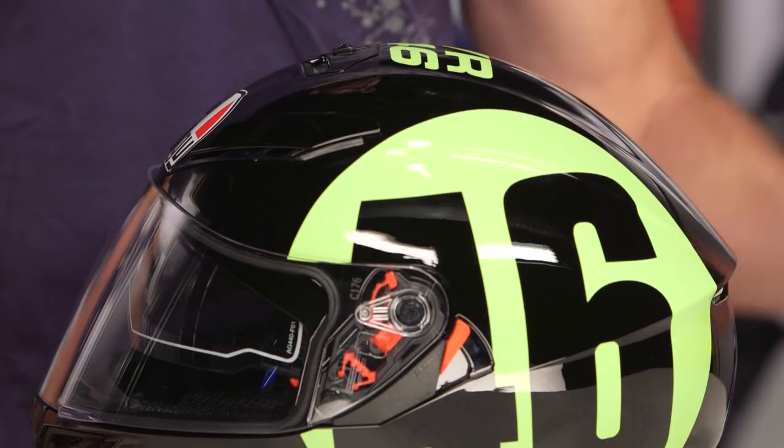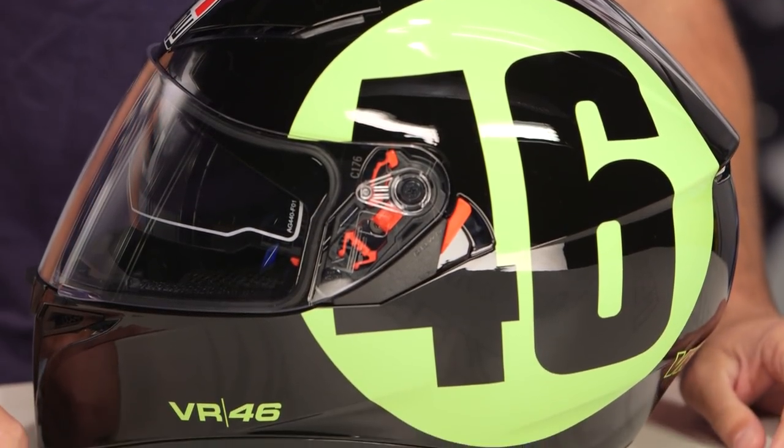And if we think about it, one color available — it is the 46 stamped right in the middle of the forehead and on the side of the helmet. The iconic classic Valentino Rossi brand.